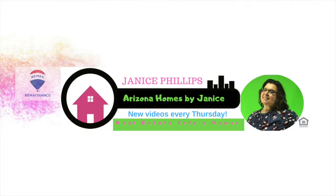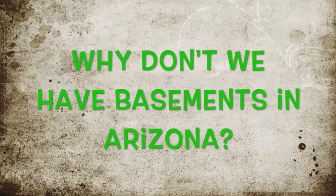Why don't we have basements in Arizona? That's what we'll be talking about today.